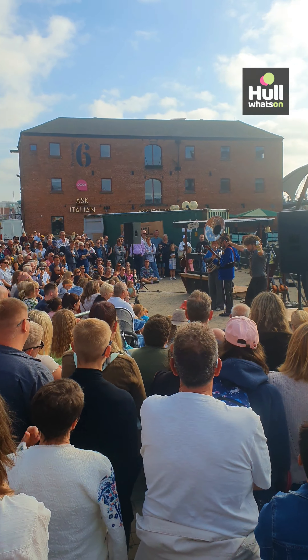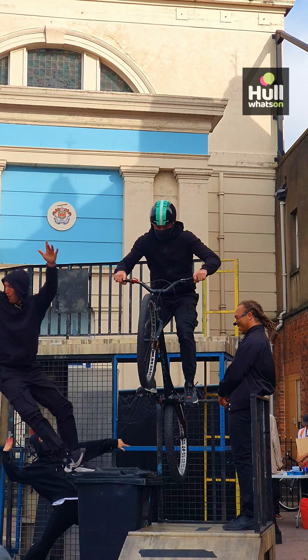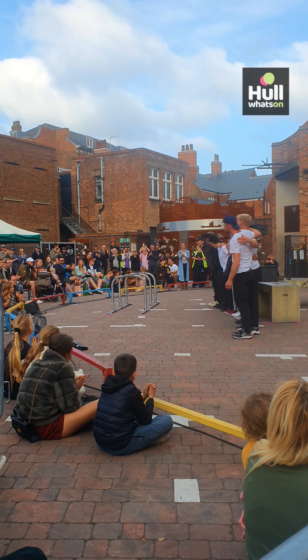After lunch, we explored the festival performances dotted across the City Centre. A show called Code was our favourite — a blend of parkour and bike stunts tackling themes of exploitation and youth crime.